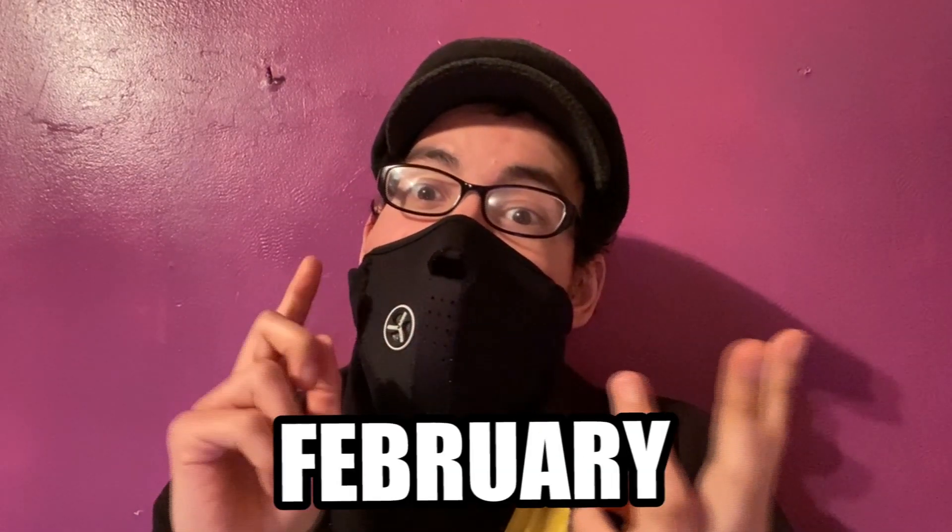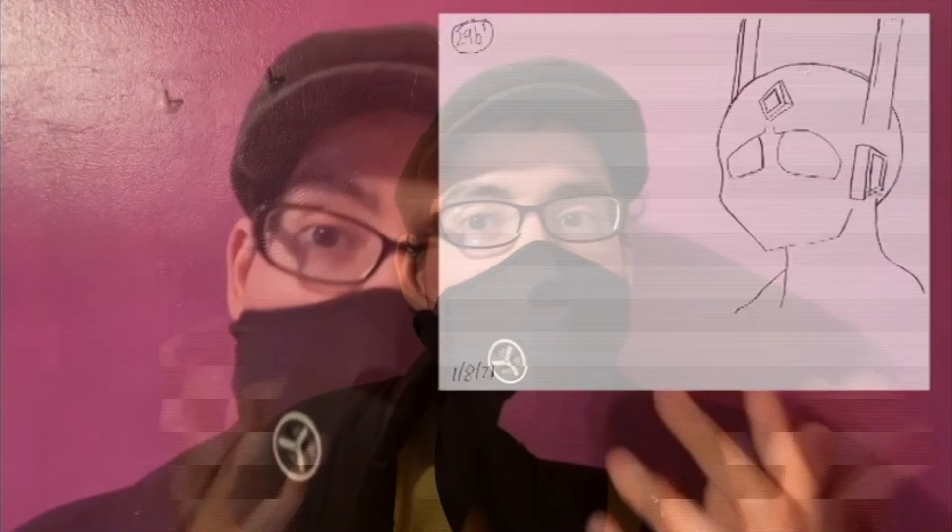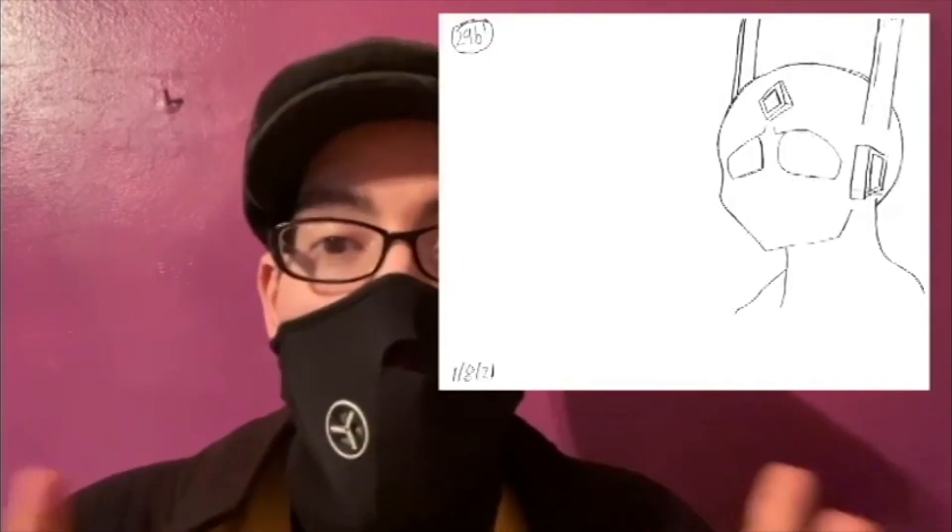Hey, what's going on guys? It's ISPMask, the mask artist. I wanted to give you guys an update on the first quarter that just passed for this year — January, February, and we just ended March — so that's the first quarter of the project I said I was going to start back in January.